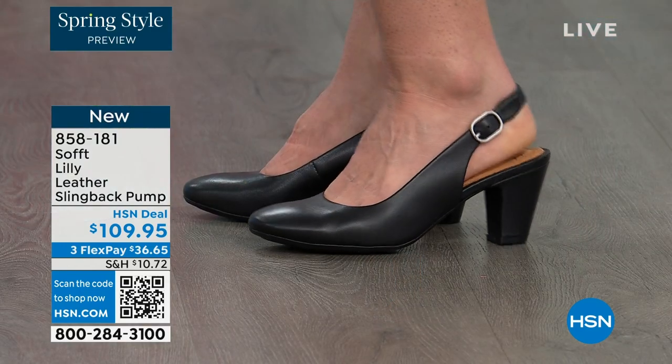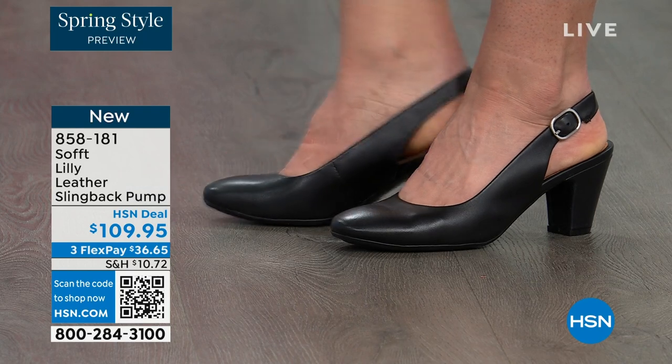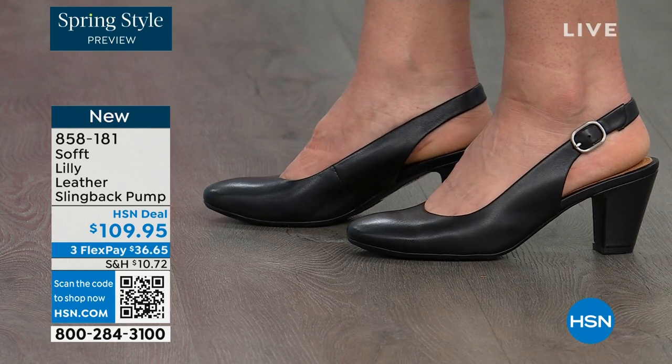You're looking right here at the Lily leather slingback pumps. Dagmara has them on in black, and I'm wearing them in the pewter color. There's also a really beautiful caramel as well.